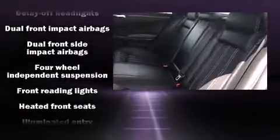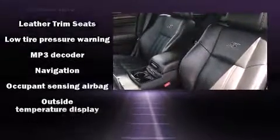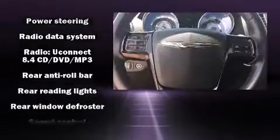Chrysler ensures the safety and security of its passengers with equipment such as brake assist, a panic alarm, and four-wheel disc brakes with ABS. For added security, Dynamic Stability Control supplements the drivetrain.